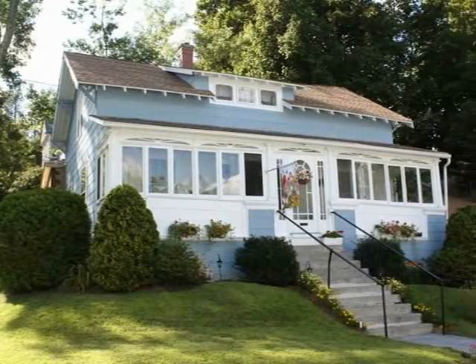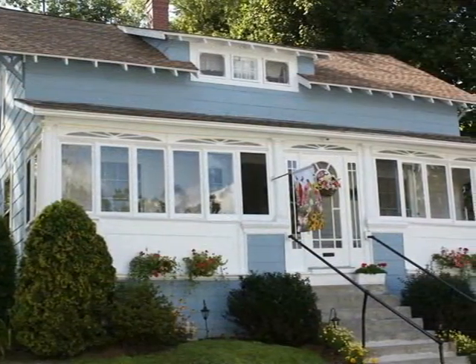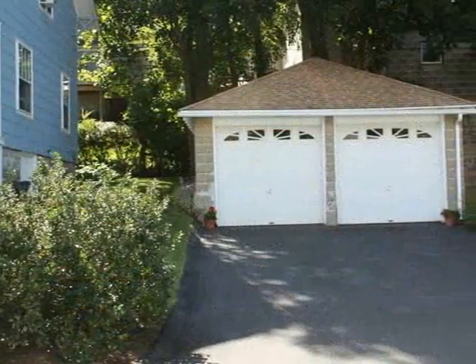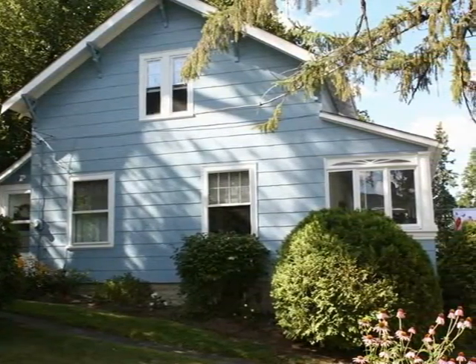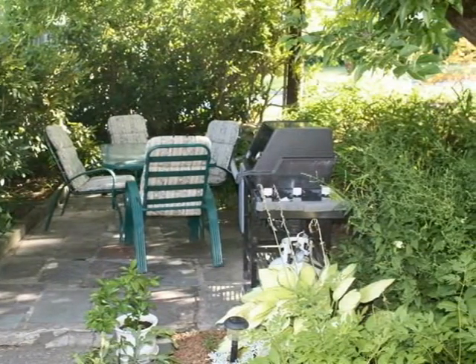Discover this charming American Craftsman home, nestled in a leafy green Tatnup neighborhood with many mature plantings on a landscaped lot. This home offers quality and detail outdoors and in.